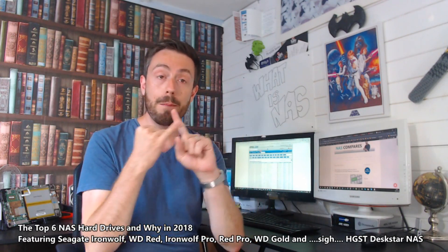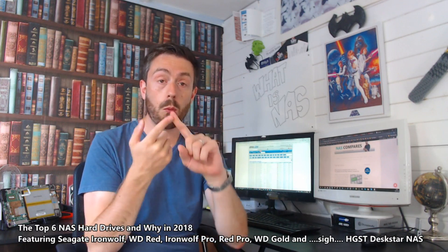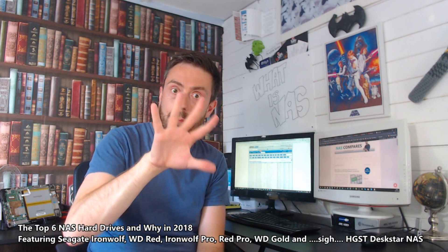We're going to look at the best price, the best value — because they are different things — support, warranty, and the fastest NAS hard drive. So these five points are the ones we're going to cover.